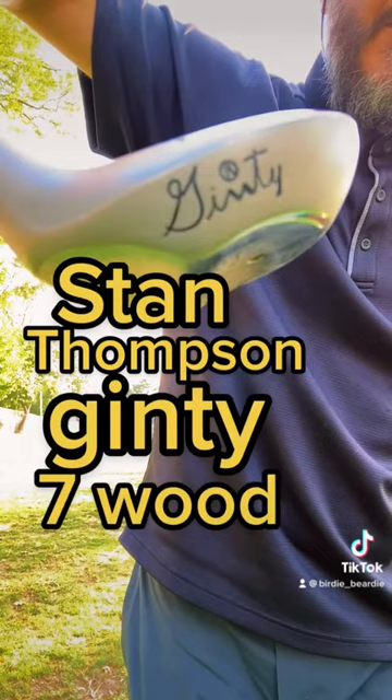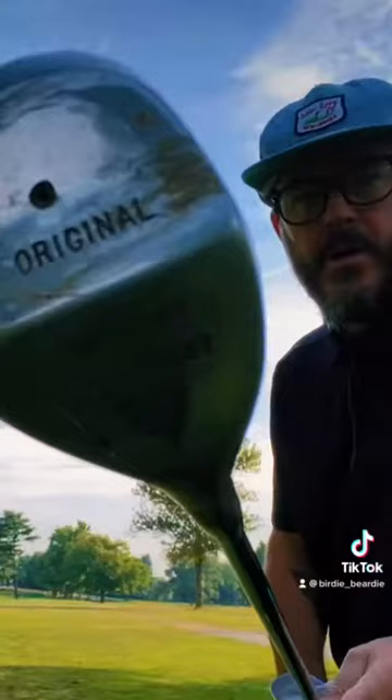I grabbed this old Stan Thompson 7 wood out of my dad's basement a couple weeks ago and I love it. It's just pure.